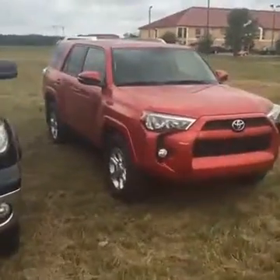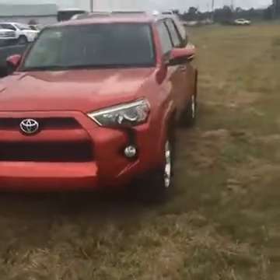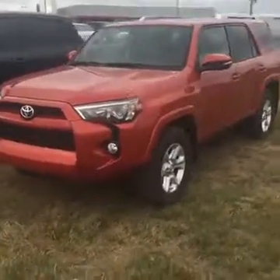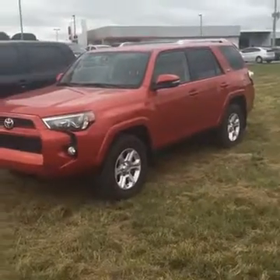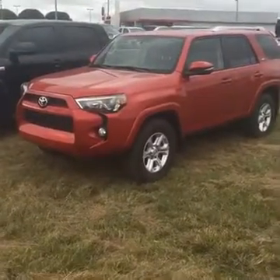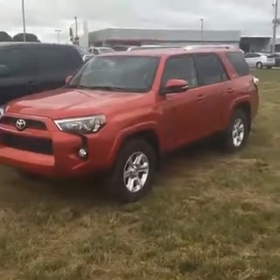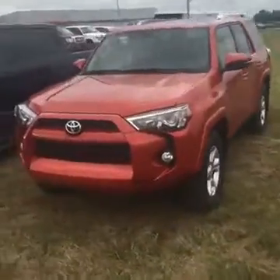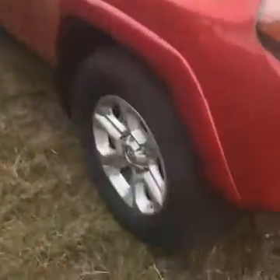And now this one right here is an awesome ride — this is an SR5 Premium 4Runner. It's got a sunroof, heated seats, third row, and this one has only got 15,000 miles. This is a gem when it comes to used car inventory. Good tires, wheels, and the inside is immaculate.